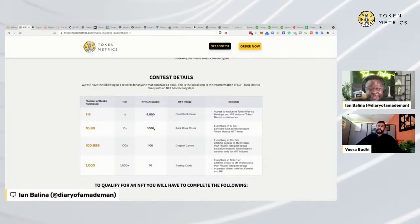Then we have the 10x tier — 1,000 NFTs available. The back cover of the book looks like this, but we have our designer put together something nice. This will give you everything in the 1x tier and early pre-sale access to future Token Metrics NFT mints.